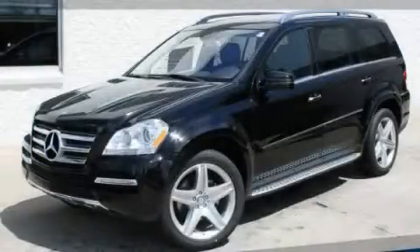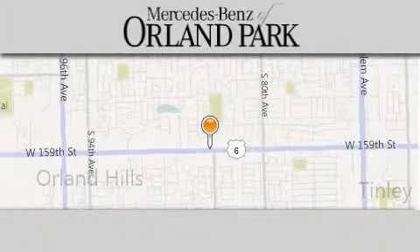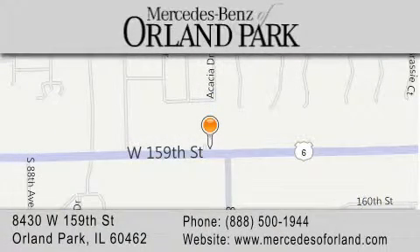Contact us today to arrange your test drive. Thank you for visiting Mercedes-Benz of Orland Park, your Chicago Mercedes dealer, conveniently located on 159th in Orland Park. Enjoy the experience.